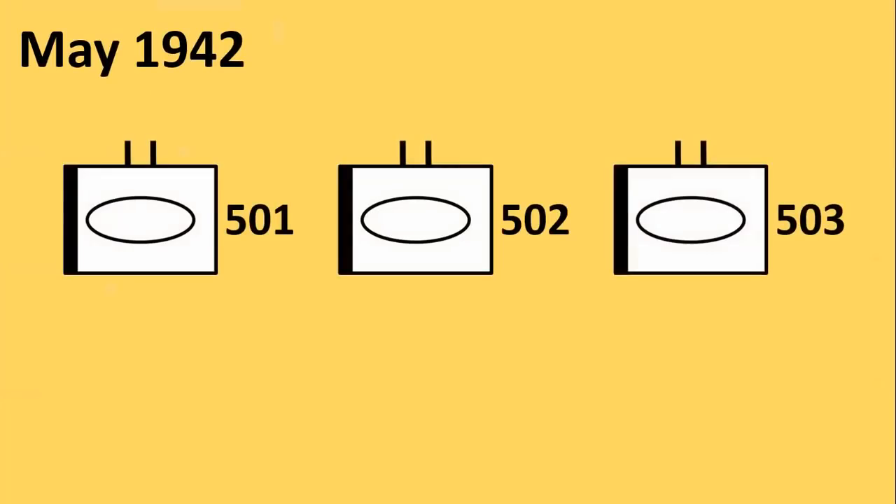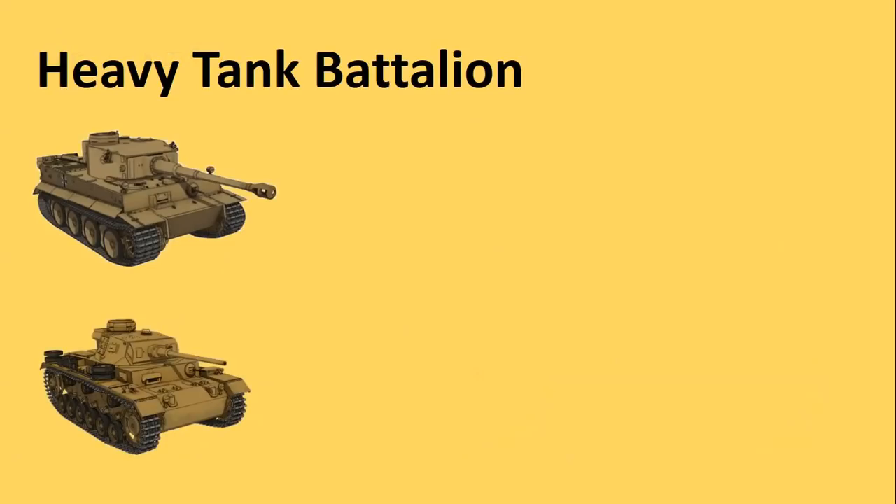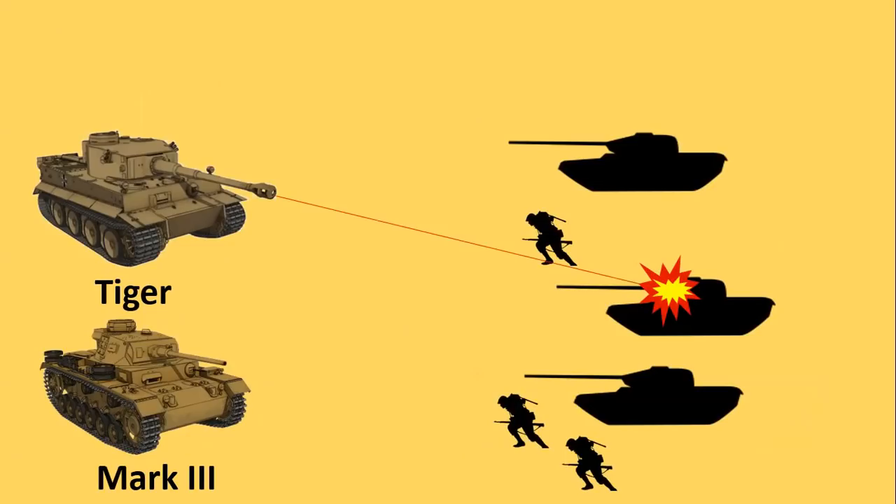In May 1942 three heavy tank battalions were formed to be equipped with Tiger tanks. Initially a heavy tank battalion would have a mix of heavy and medium tanks — Tigers and Mark IIIs. The Tigers would take on other tanks while the Mark IIIs would focus on softer targets like infantry.